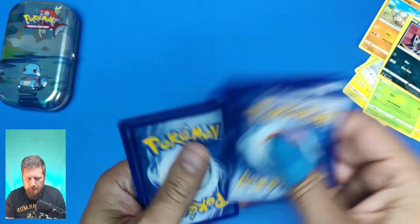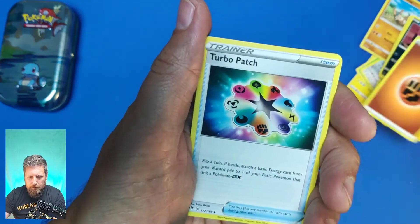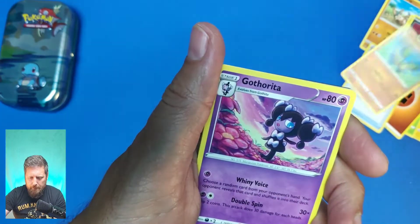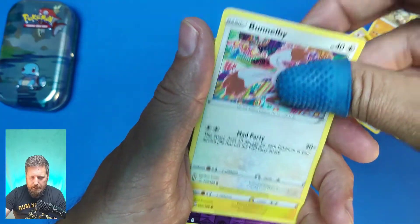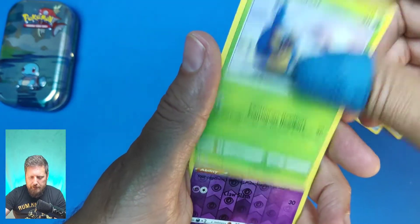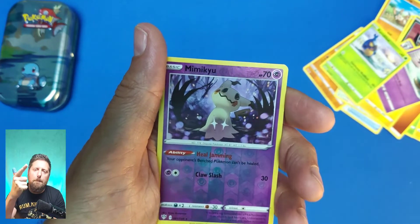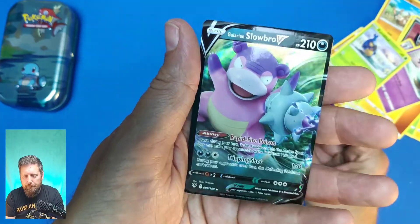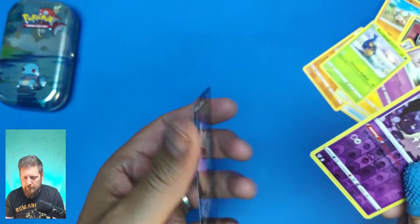Here we go — we've got Fighting Energy, Turbo Patch, Vibrava, Feebas, Wynaut, Bunnelby, Toxel, Sinistea, and a Blastoise mini. That is a pretty nice looking card. Drum roll — and we've got Sableye V! Pretty sweet. I've already got that one but it's always sweet to pull. Nice, nice — there we go.